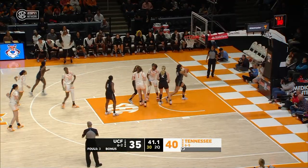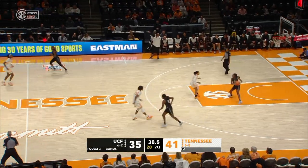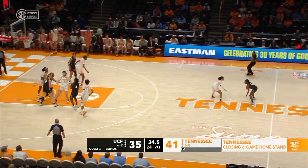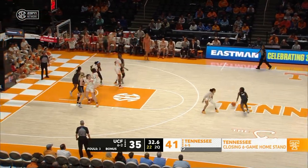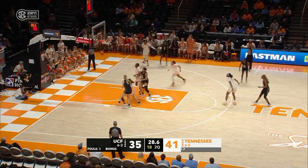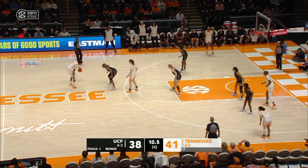They've won two straight — a third would be their longest winning streak of the season. The Knights, though, have been tough; they're coming off two losses and fighting here in Knoxville. Three from the right wing is good from Jewett.